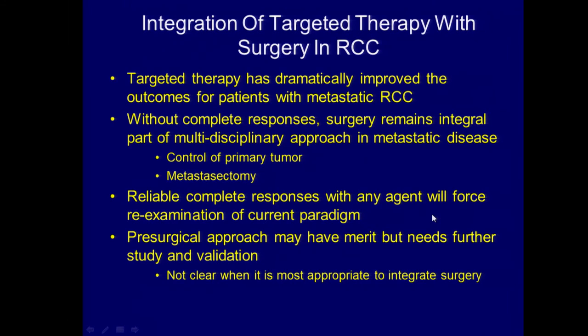In conclusion, targeted therapy has dramatically improved outcomes for patients with metastatic kidney cancer, but without complete responses, surgery is going to remain an integral part of the multidisciplinary approach — either for control of the primary tumor or for metastasectomy. Show me an agent that generates a reliable complete response, and I'll be the first to argue we should re-examine the current paradigm. The pre-surgical approach may have merit but still needs further study, because it's not clear when it's most appropriate to integrate surgery into the context of systemic therapy. Currently we're doing surgery first. Thank you very much.